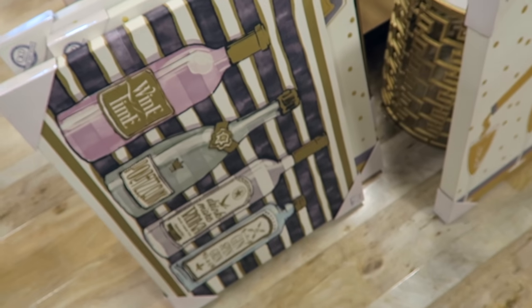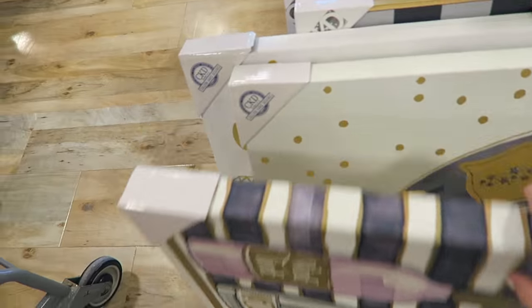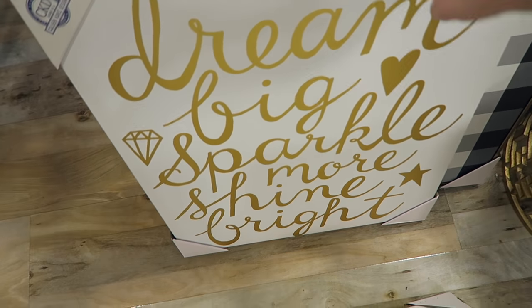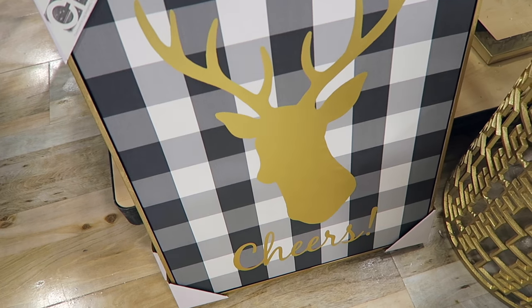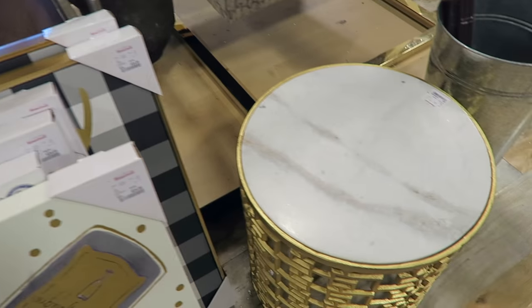Some really fun artwork - just fun stuff. Those are a bunch of bottles of wine, champagne. Dream big, sparkle more, shine bright. And then they have this one for Christmas that says cheers on it, and it's in like this gold frame. I think that would be really cool to put on a mantel or something. This is $24.99.